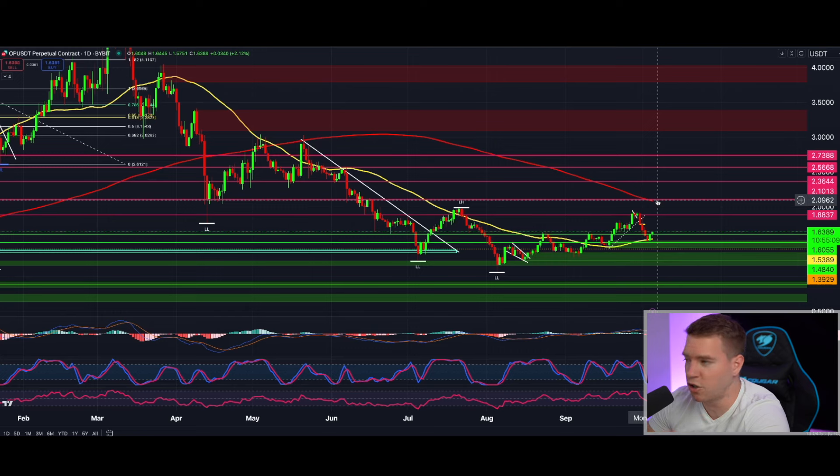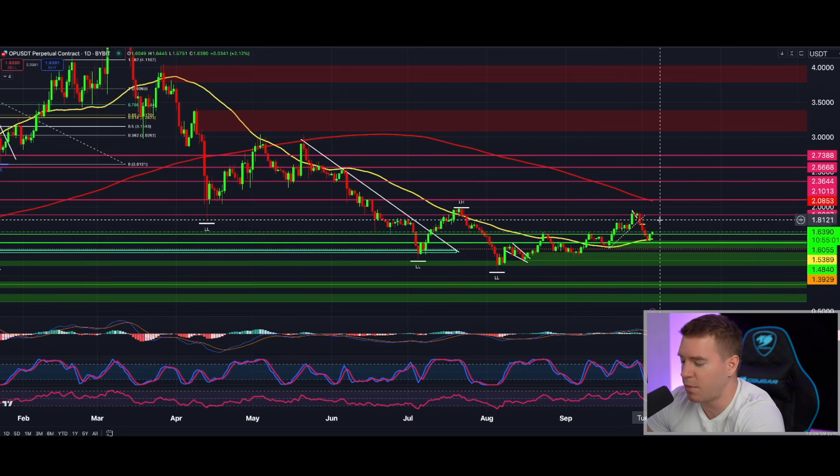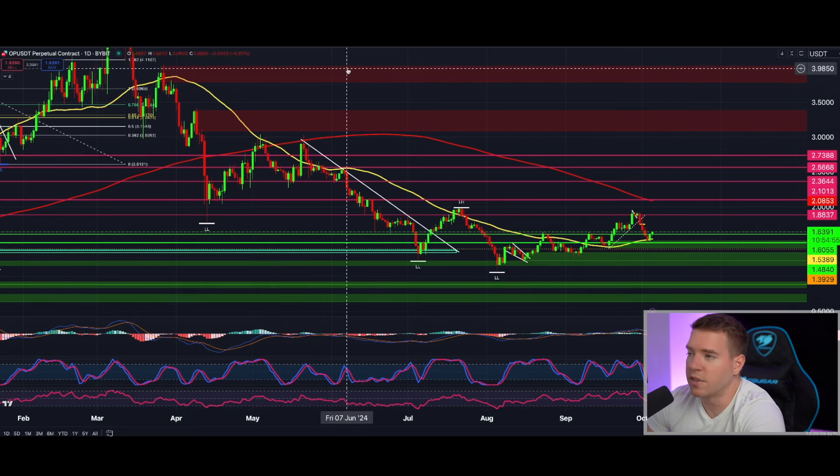Put some leverage on that — 5, 6, 7x. We are talking then about a 5 to 7x return on the initial capital, with a proper stop loss here at $1.40 if you enter this on lower leverage.